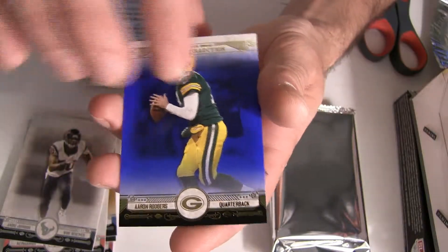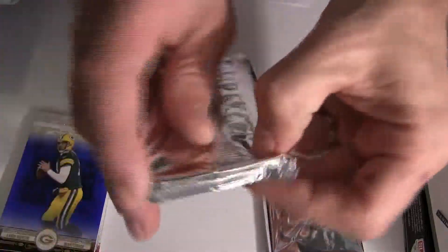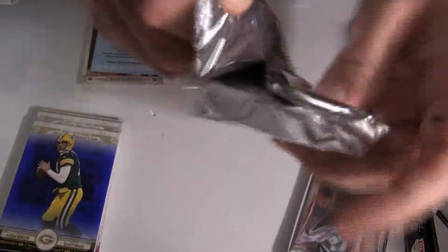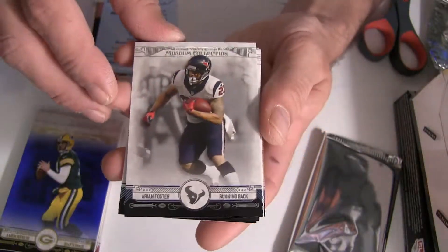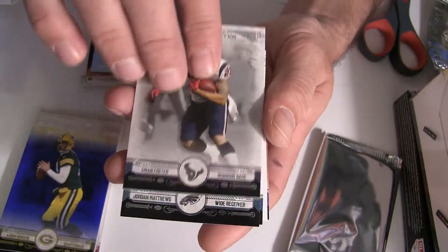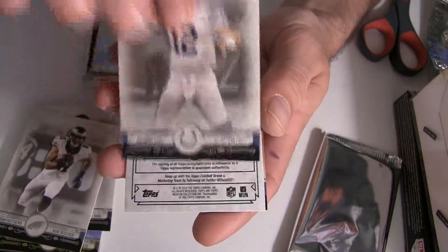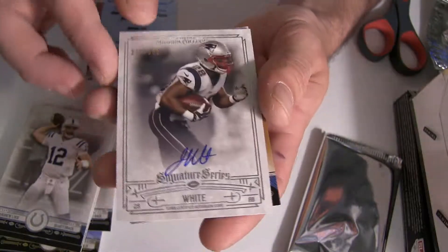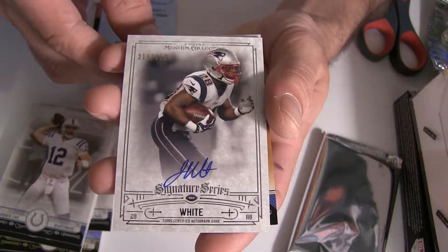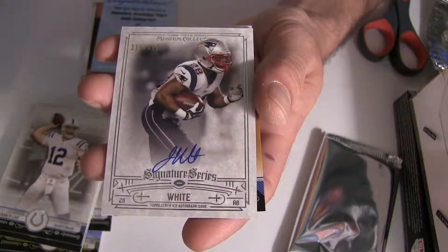Alright, nice Aaron Rodgers going to Green Bay, number two ninety-nine there. Number two three-fifty going out to the Patriots, it's going to be in the AFC East for Richard.